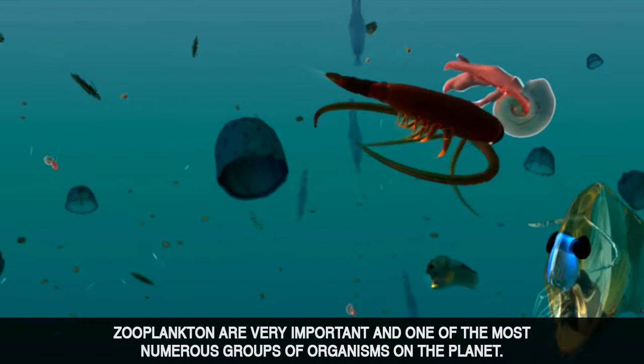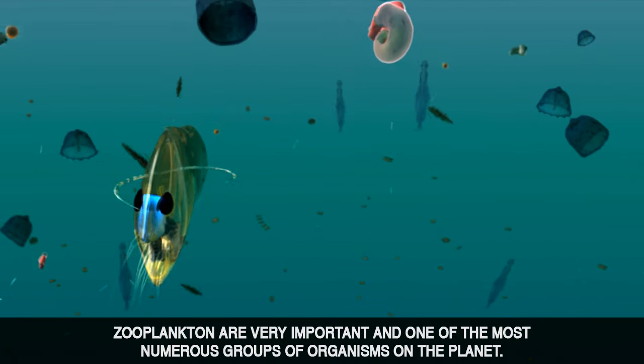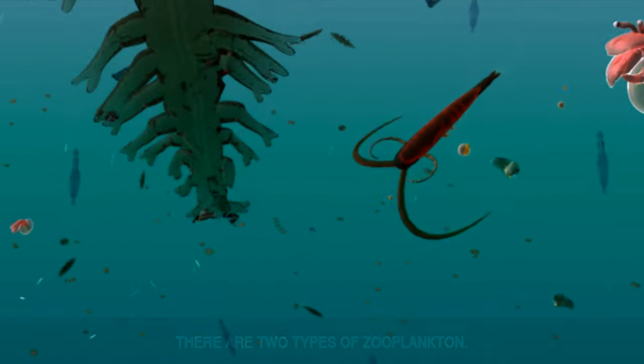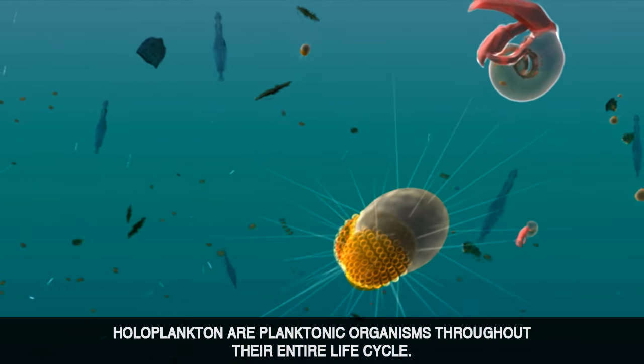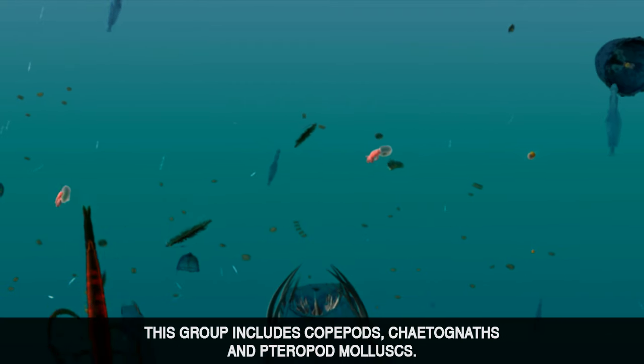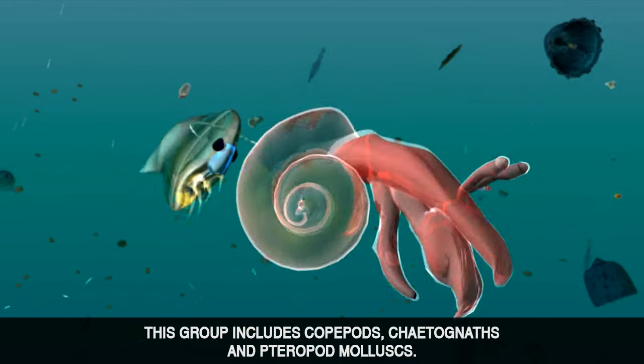Zooplankton are very important and one of the most numerous groups of organisms on the planet. There are two types of zooplankton. Holoplankton are planktonic organisms throughout their entire life cycle. This group includes copepods, chaetognaths and pteropod molluscs.